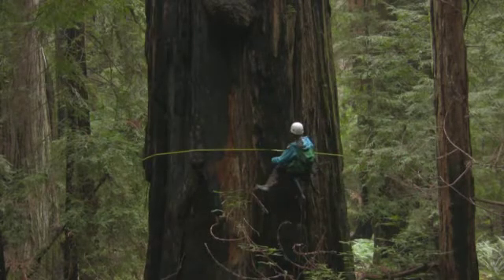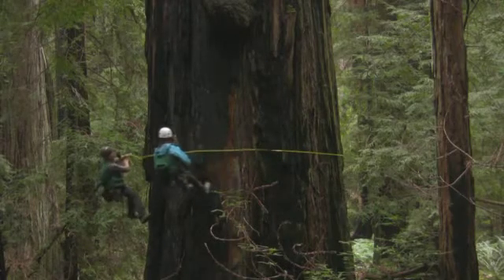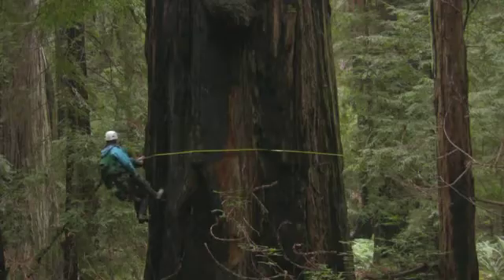We want to know every branch. So we measure the diameter, height, angle, slope, extension, and number of forks on every branch in the tree.